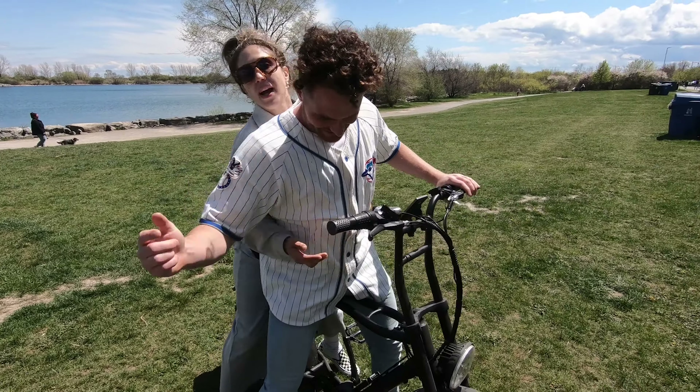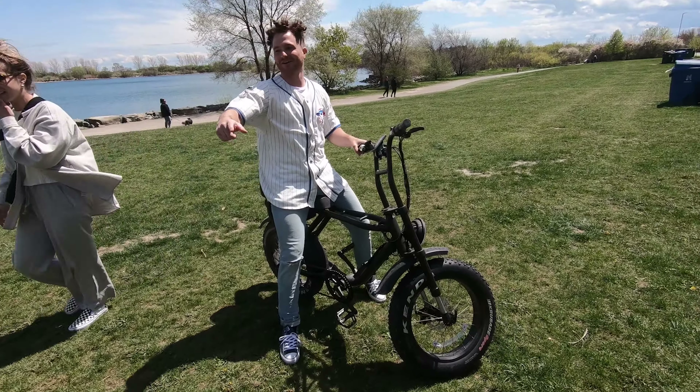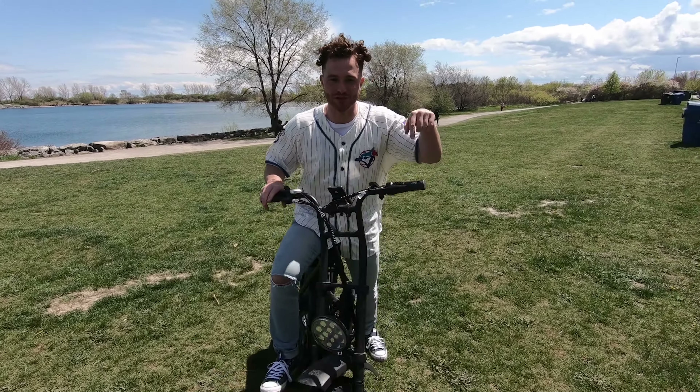Shout out to these guys for sponsoring the video — this is the best bike I've ever been on! If you want to get one of these bikes, check the link in the bio. Also, if you want to get in touch with anyone in the video, their handles can be found below.